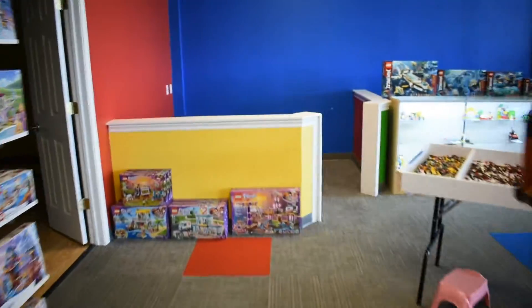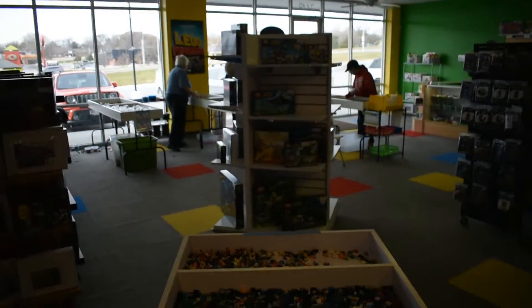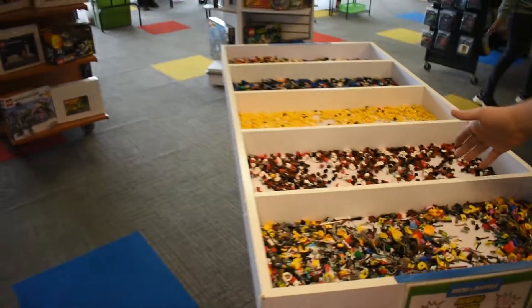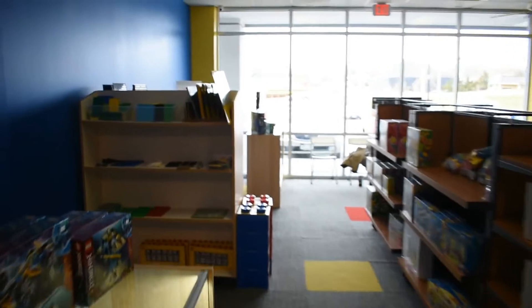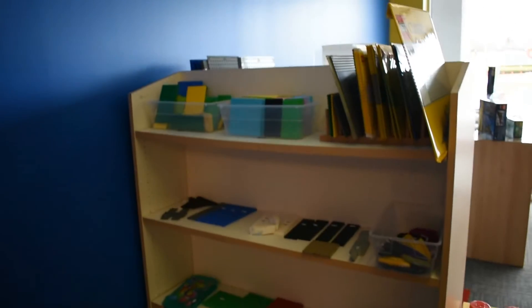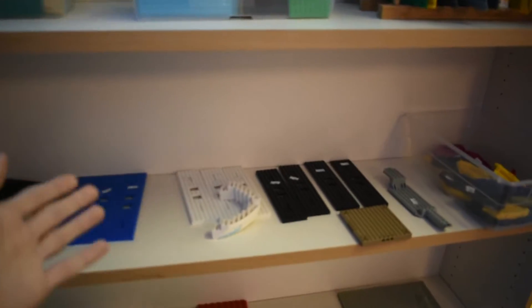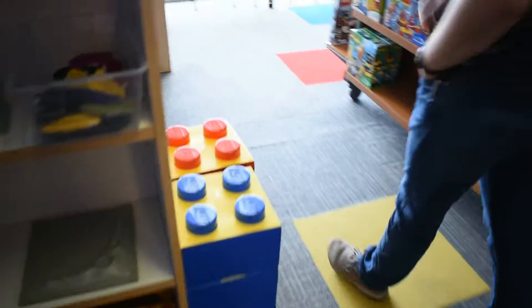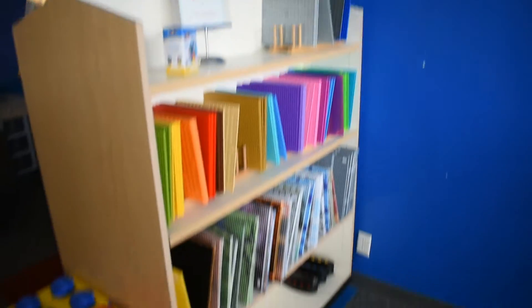So this is kind of your sets area, and then the other part of the store would be the parts area over there. We also have the minifigure maker table. And then we have this shelf that has a lot of different random parts if you're looking for things like boat hulls or base plates or train parts. A lot of miscellaneous stuff on these shelves.